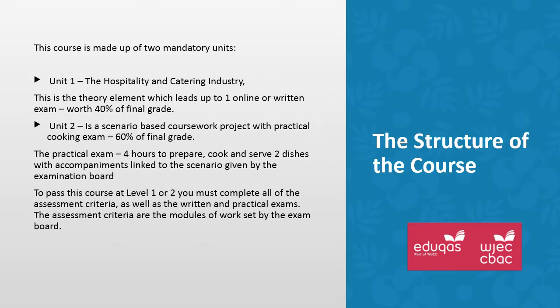To pass this course at level 1 or level 2, you must complete all of the assessment criteria, as well as both the written exam and practical exam.